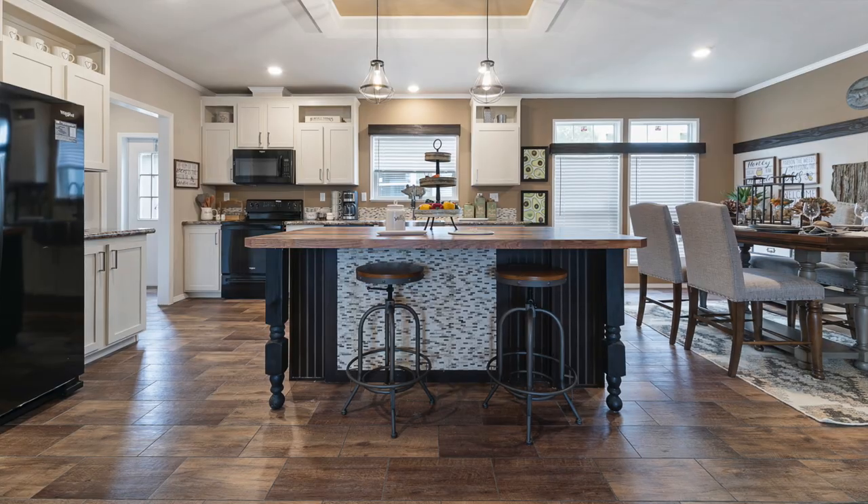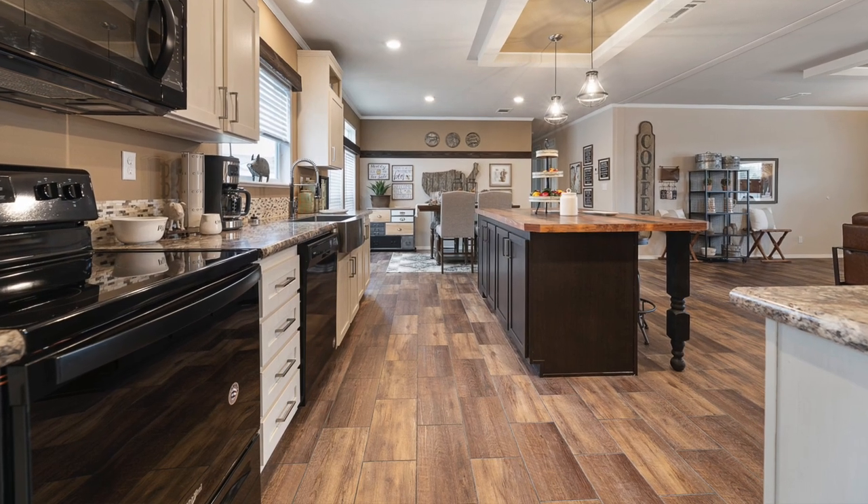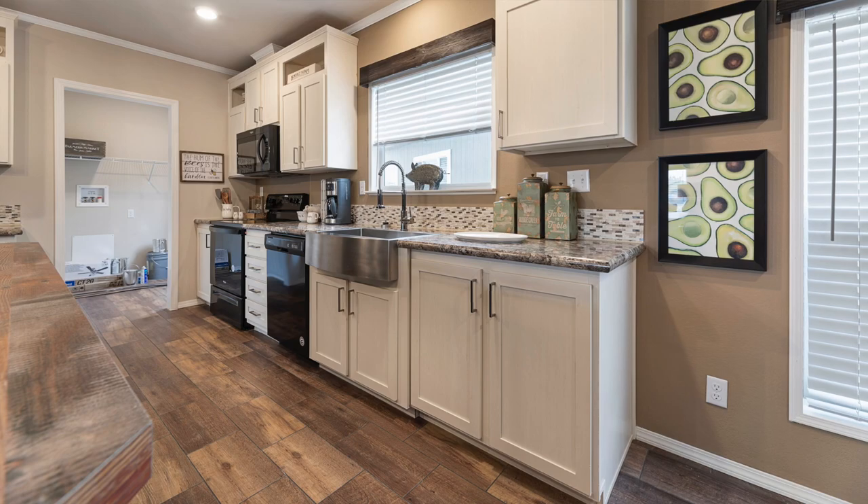You can see the pendant lighting, the huge great island that we have here. You can see the gooseneck sink in the dark colors, the great cabinets, the great flooring.